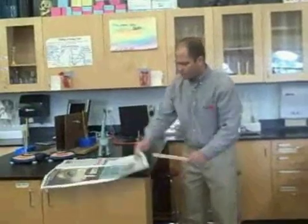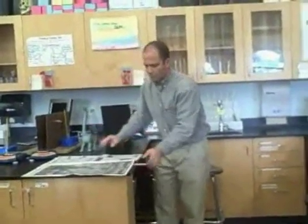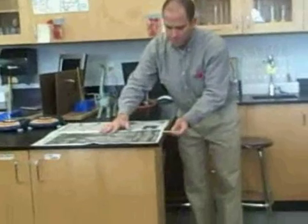Now, let's try it with this newspaper. It's not going to go anywhere. Now, why is it not going to go anywhere? Because there's weight on it and pressure. There's pressure on the newspaper — it's the air, and so then it's holding down the ruler.